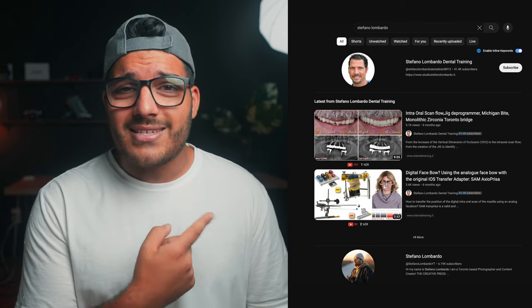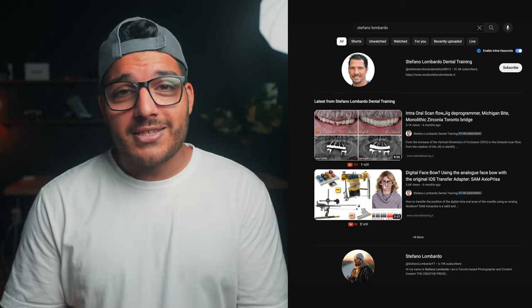If you found this video helpful, make sure you click the like button, and if you want to see more content like this, make sure you click subscribe. I'll see you in the next one.